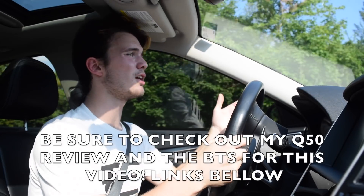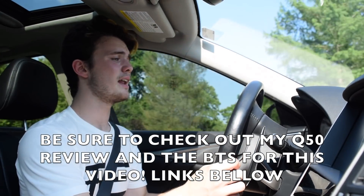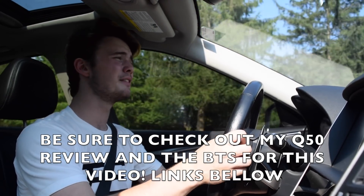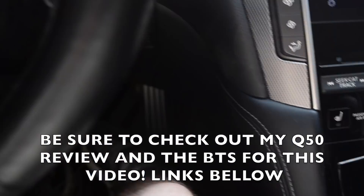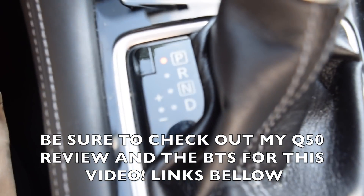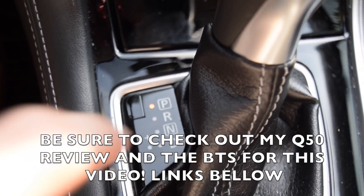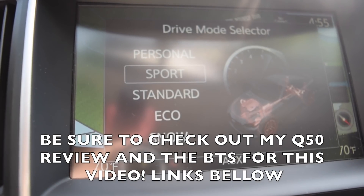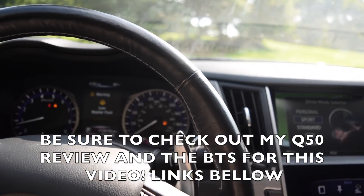The Q50's steering is disconnected electronically. Some people don't love that — I don't mind it. I think it's still really nice to drive, though it might not be as great for a driving purist. And obviously to make that work, you go into the plus-minus on the drive selector. This car also has multiple drive modes, and the sport mode tells the drivetrain it's going to be putting in a little bit more work — so don't be afraid of it.